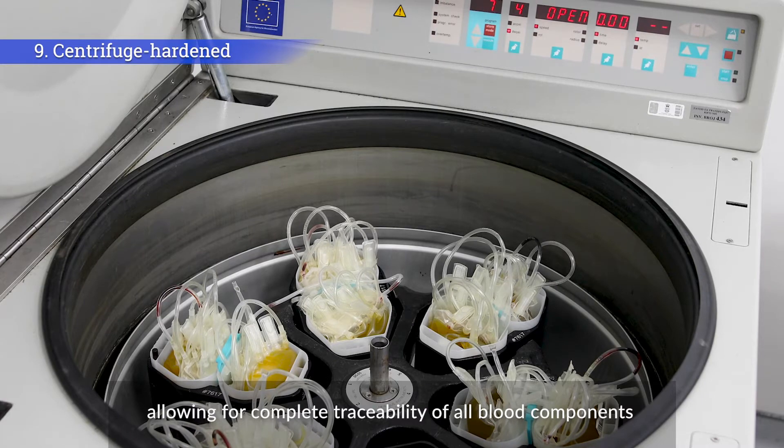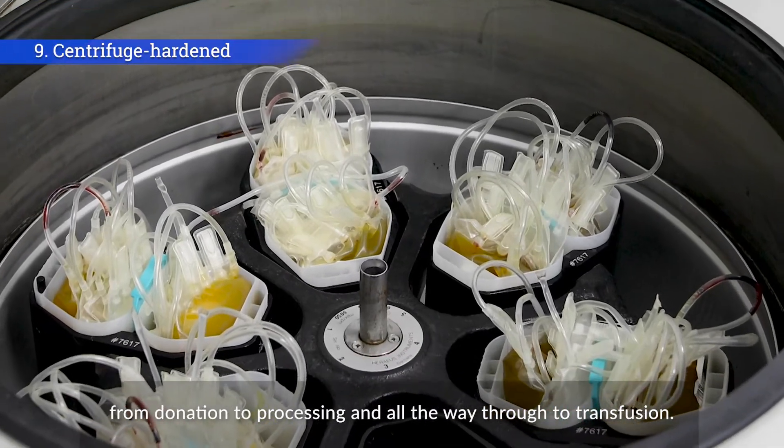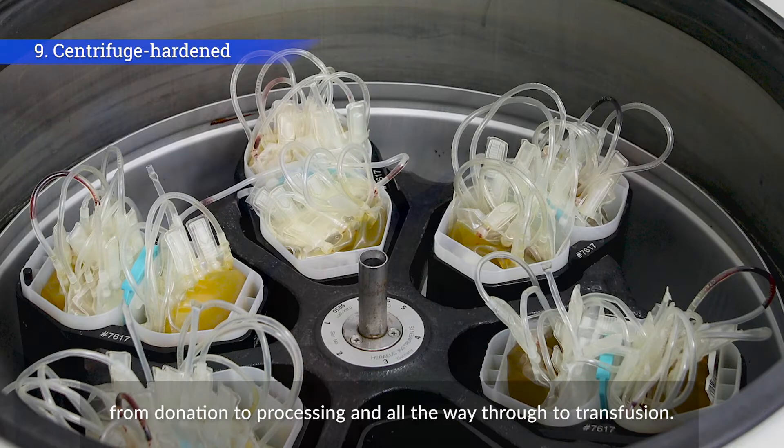Sato supplies centrifuge-hardened PJM RFID labels, allowing for complete traceability of all blood components, from donation to processing, and all the way through to transfusion.